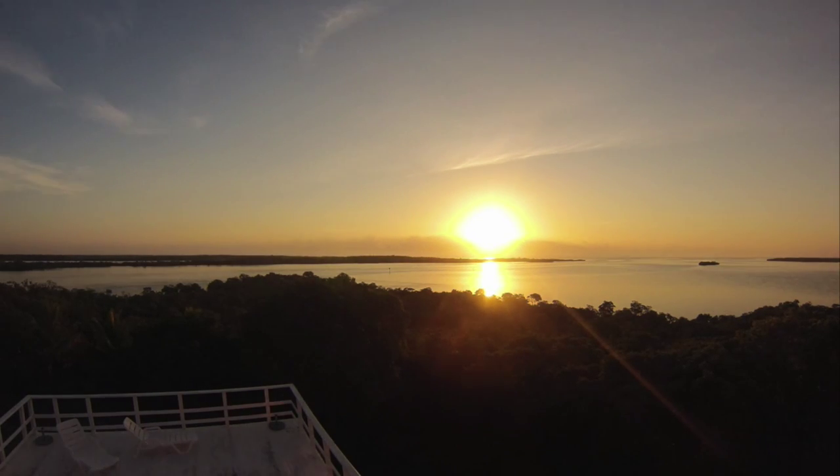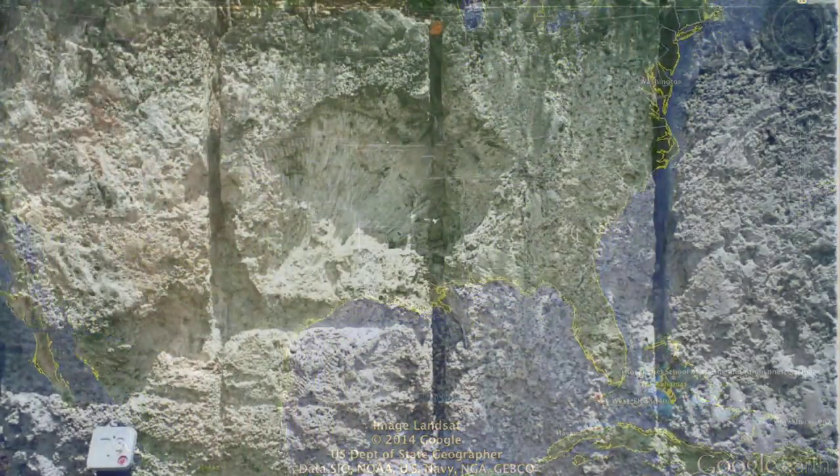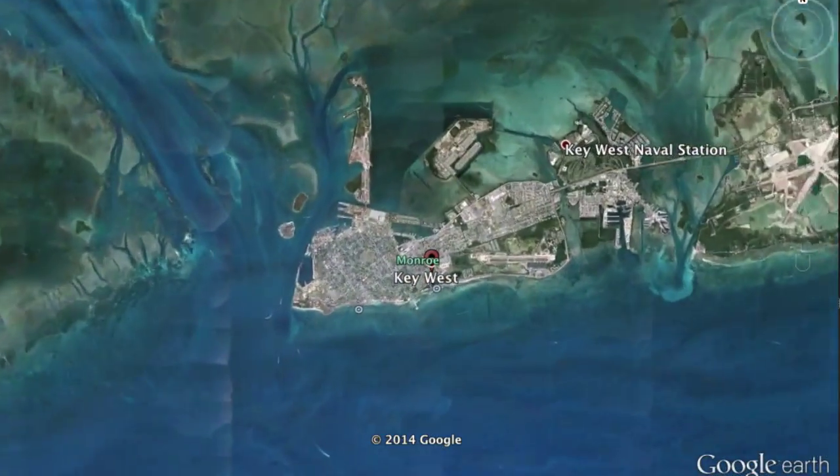Broad Key formed as a coral reef ecosystem in the Pleistocene epoch. It is made up of Key Largo limestone covered in dense mangrove thickets. The island is a part of the larger Florida Keys Barrier Island archipelago.